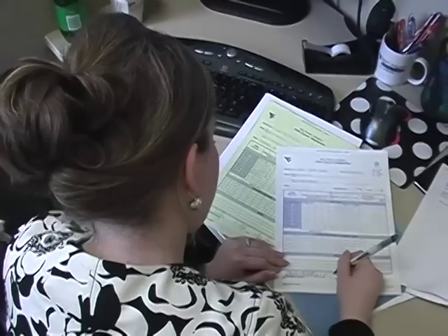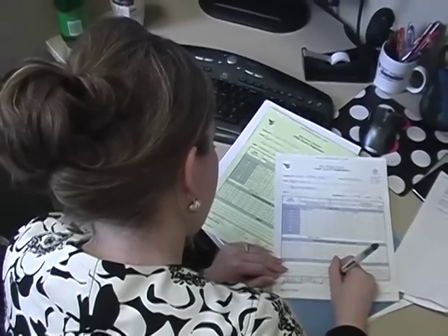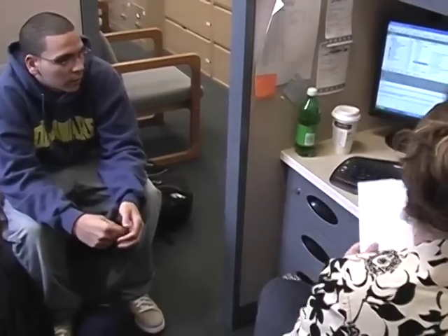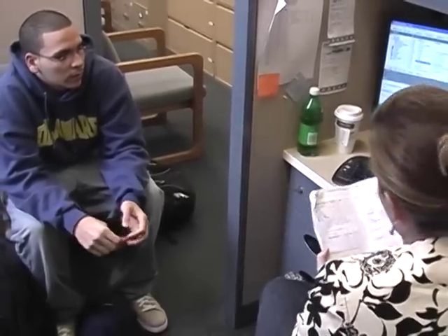I think all in all, just having that advisor there — they've been there, they've had tons of students that have been in my shoes, and they can really give me advice that I value highly. They can really help me if I'm stuck between two choices and help influence my decision.